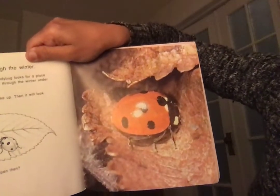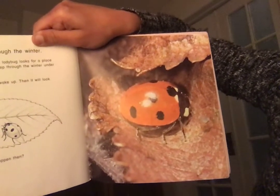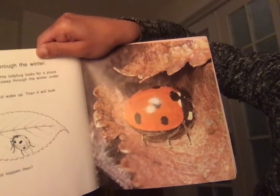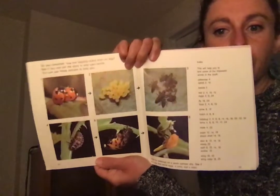We learned about this in our past book — ladybugs pretty much hibernate. At the end of summer the ladybug looks for a place to spend the winter. It will sleep under a pile of leaves. Next spring the ladybug will wake up and look for a mate. Then the whole life cycle starts again! This reminds me a lot of the book we read yesterday, but with great pictures. And here's the life cycle diagram.